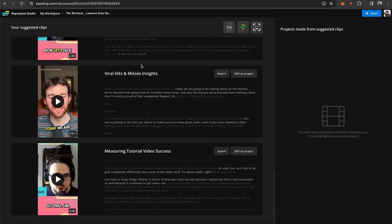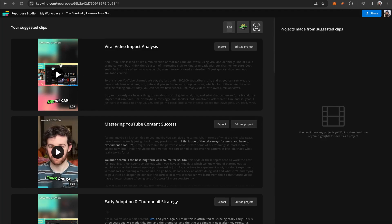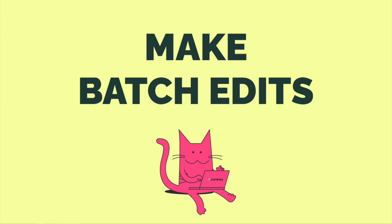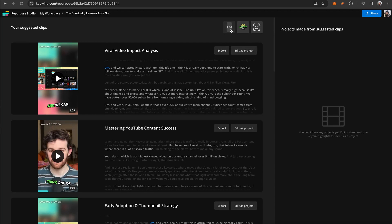It gave 10 clips. Initially, it puts them into the 9 by 16 aspect ratio, adds subtitles, and uses speaker focus, which means it focuses in on whoever's speaking. You can see it uses the full screen when I'm showing a screen share during the podcast, because that wouldn't fit in vertical. But when one person is talking without a screen share, it will punch in. These are all changeable — you can change the aspect ratio for all of the videos at once, do the same for subtitle style, and turn on or off speaker focus.